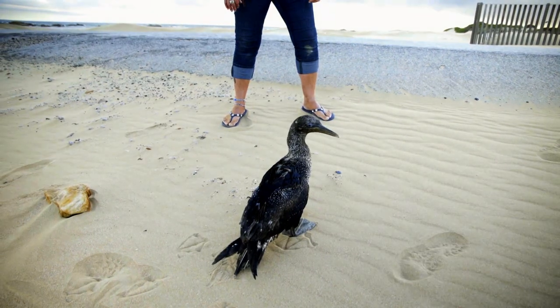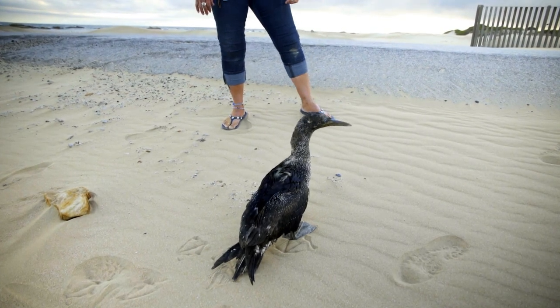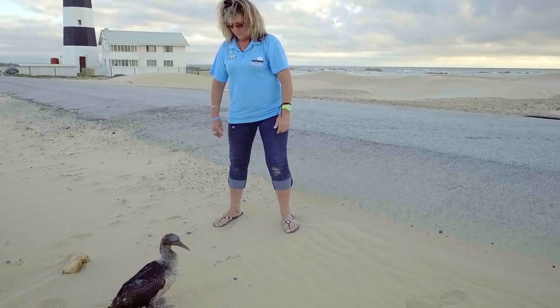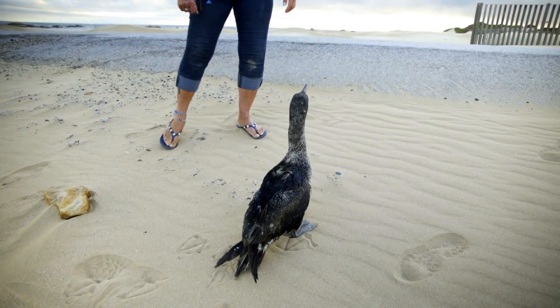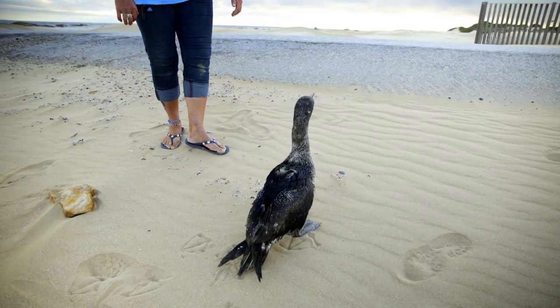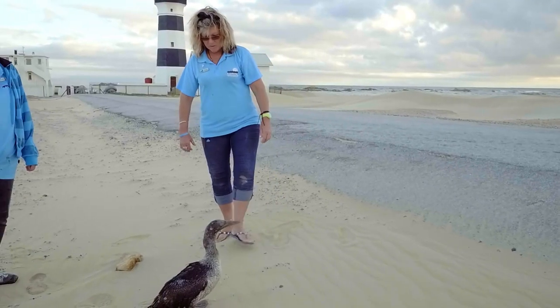Rescue is an important part of this rewarding job. Gannets have a razor-sharp beak, so special skill and patience are needed to capture birds that need help. Can Wanda get this bird in a box with all of her fingers intact?